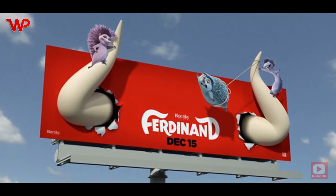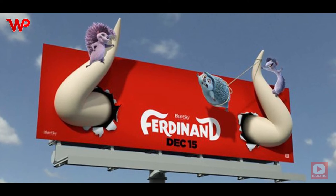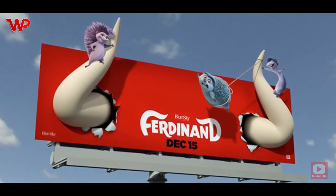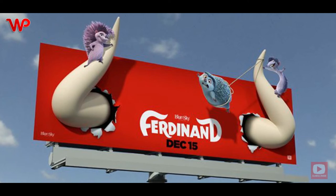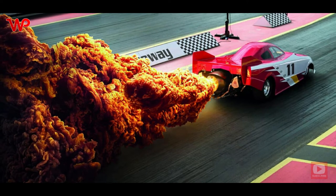Ferdinand might not be as unforgettable as other movies that have come out of 20th Century Fox, but it had one of the best advertisements to be seen on the road. The picture above is proof of that — we just wish we could be as creative as the people behind it.